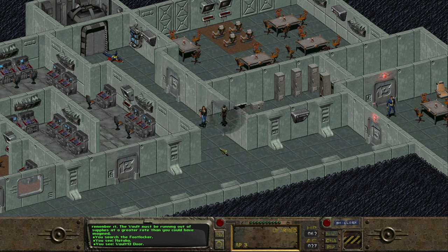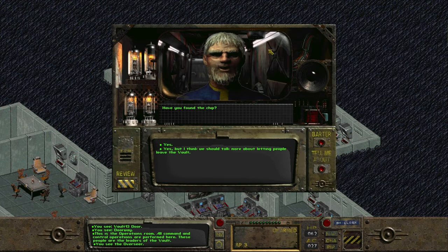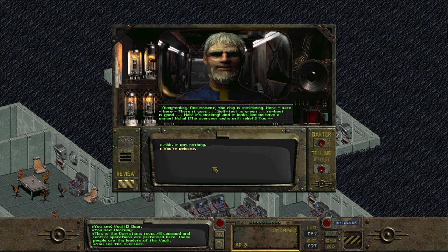Dogmeat gets involved. I really don't want to kill this guy — I thought we could take him in for questioning. But Ian literally beats him to death while he's down, with his crowbar. That is the water thief dead, unfortunately. I do the right thing and put one flask back because I'm a nice person. Playing as Natalia, we head deeper into the vault to speak with the Overseer. The chip is initializing — self-test is green, reboot is good. It's working — we have a winner. You've saved us, you've saved the vault!